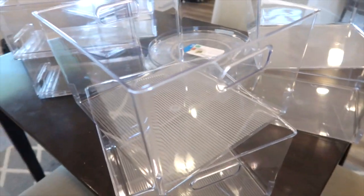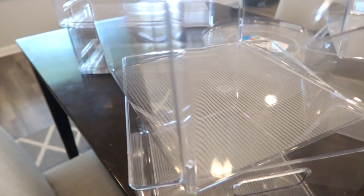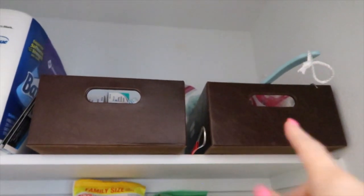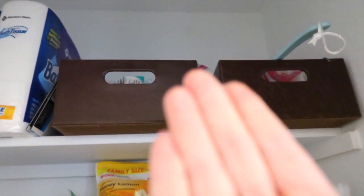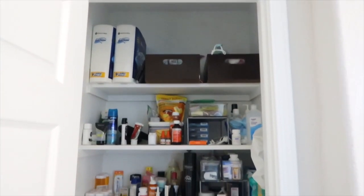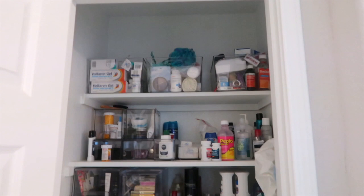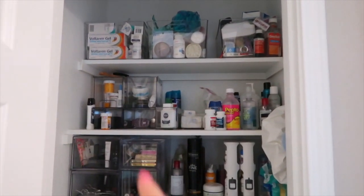I have these bins and it's going to help me be able to see what's in them, because right now I just can't see what's inside. Every time I need to use them I have to pull them out. This is before — and this is the linen closet all finished. I have these where I can see what's in them much better. Very happy about that.